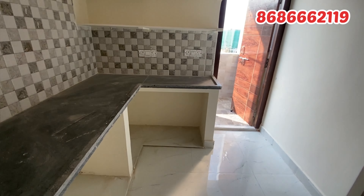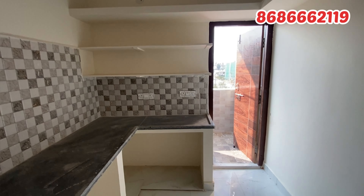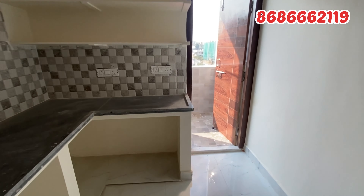The east-facing unit is 1200 SFT and the west-facing unit is 1147 SFT. Currently, the east-facing unit is available at 50 lakhs.